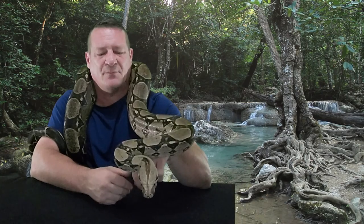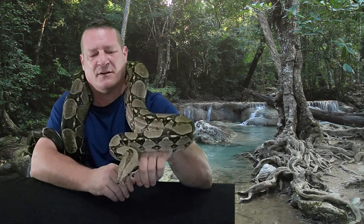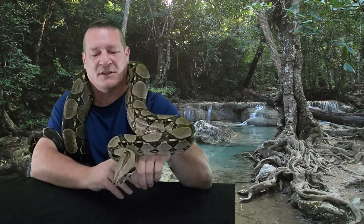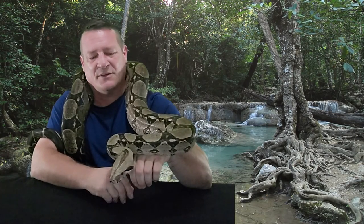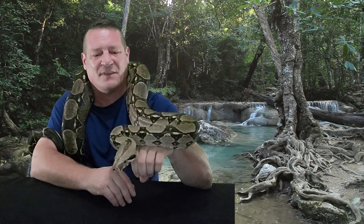The intermediate snakes — I'd probably say maybe dwarf retics and boas, carpet pythons, things of that nature — fall into that category just because they're not going to kill you, but you do have to be kind of careful with them because some of them are a little bit more reactive than others. When you get a snake that's six, seven feet long, especially something like emerald tree boas that have got some really massive teeth on them, they can still hurt you if they get a hold of you.